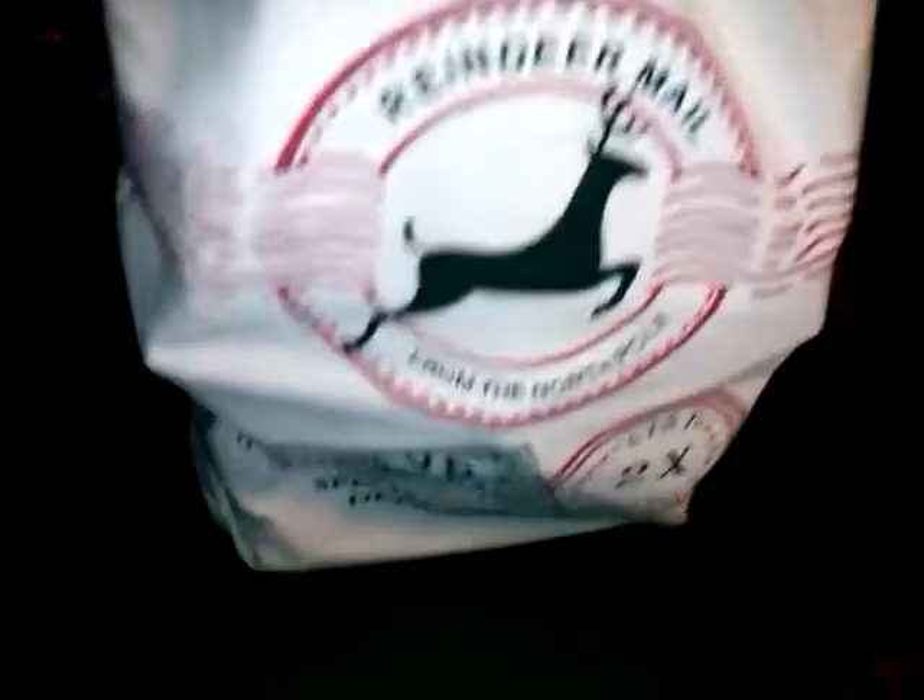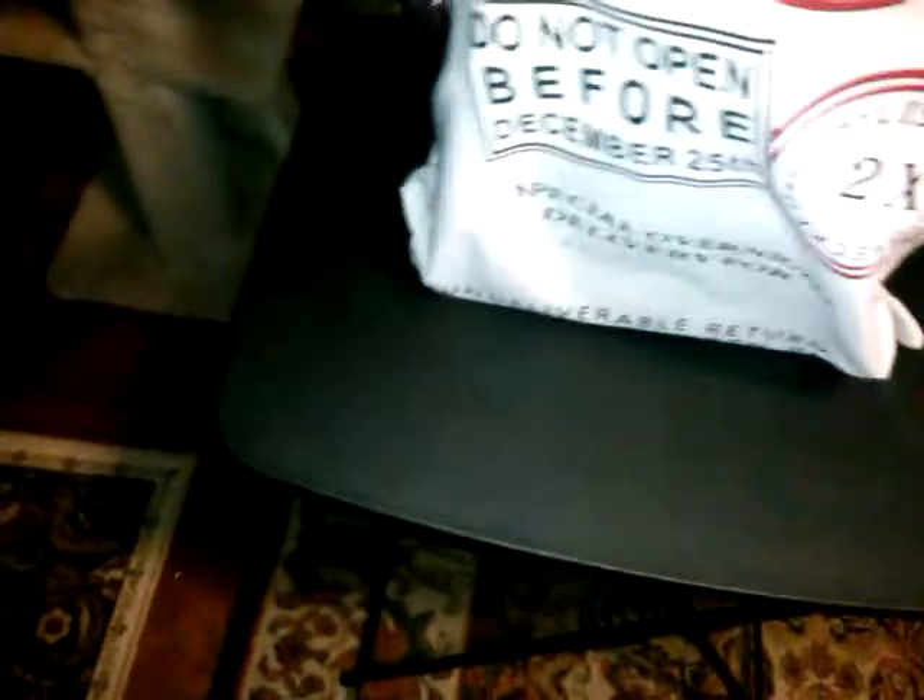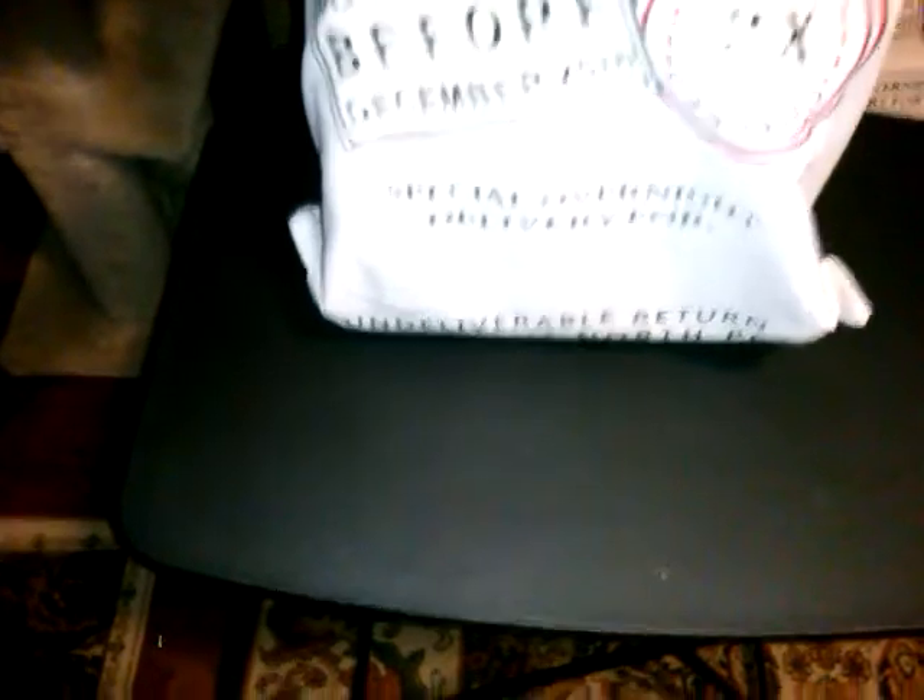Here comes the big mother load — the big one, and it is filled. It's really nice durable canvas with a heavy drawstring. It says Reindeer Mail from the North Pole — do not open before December 25th, list two times, check two times, special overnight delivery. If undeliverable, return to Santa Claus at the North Pole. You can put someone's name here.